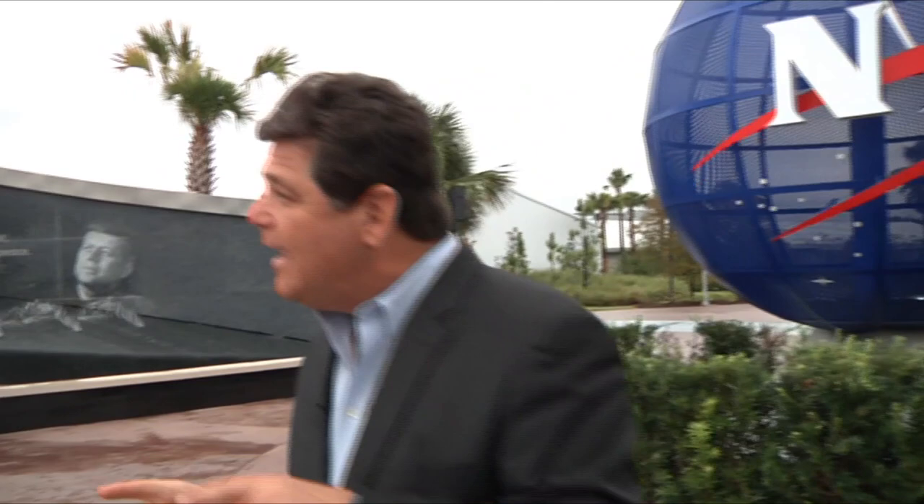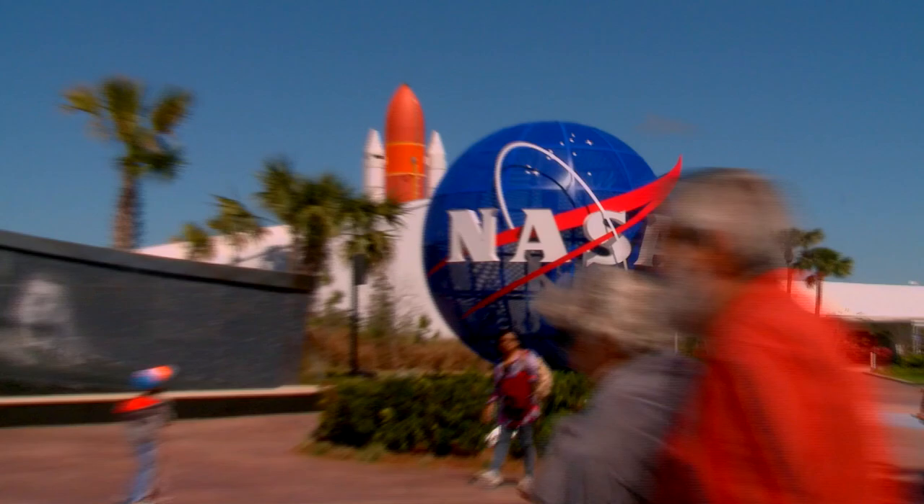Hi, I'm John Zarell at the Kennedy Space Center Visitor Complex, and you're going to spend the day with me taking a look at some of the things you just have to see, because we're always exploring.